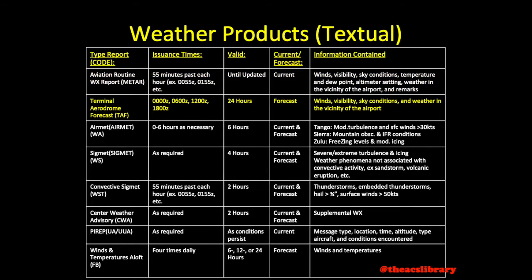The TAF, or Terminal Aerodrome Forecast, is released four times daily at 0000 Zulu and every six hours after that. TAFs remain valid for 24 hours and contain forecast winds, visibility, sky conditions, and weather in the vicinity of the airport.